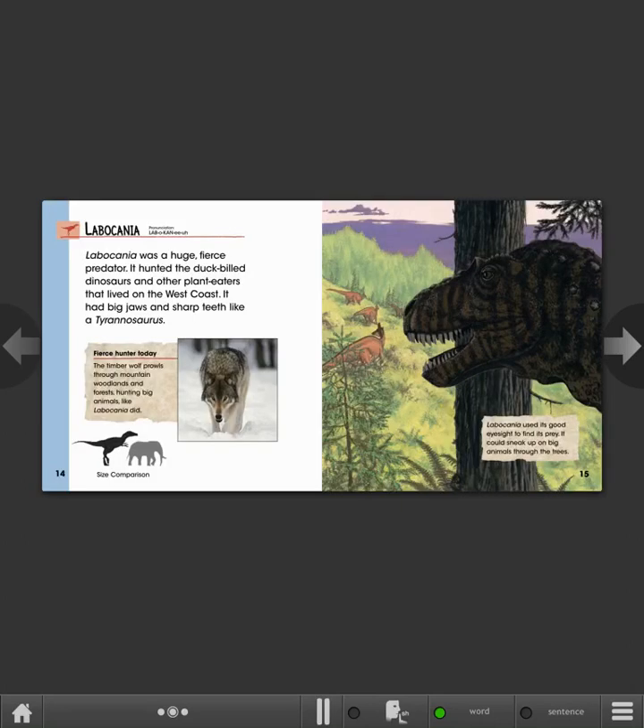Labocania. Labocania was a huge, fierce predator. It hunted the duck-billed dinosaurs and other plant-eaters that lived on the West Coast. It had big jaws and sharp teeth, like a Tyrannosaurus. Fierce hunter today: the timber wolf prowls through mountain woodlands and forests, hunting big animals, like Labocania did. Labocania used its good eyesight to find its prey. It could sneak up on big animals through the trees.